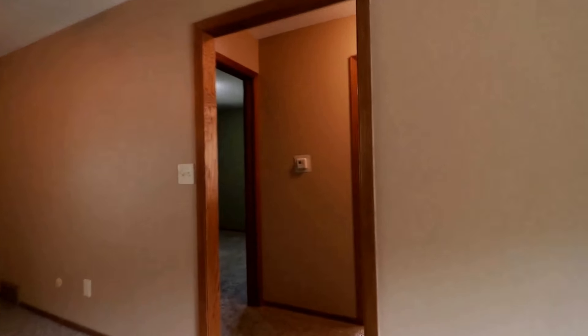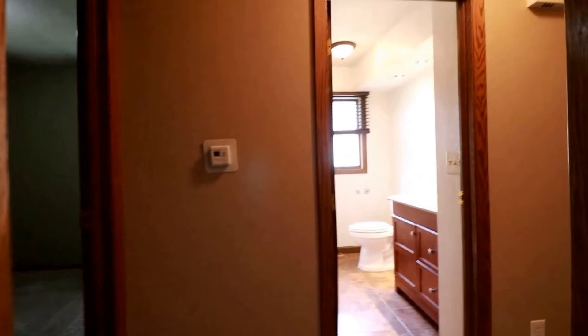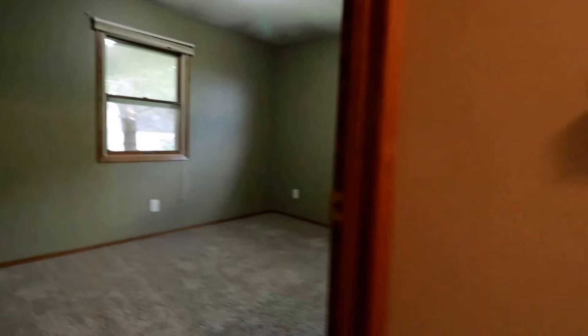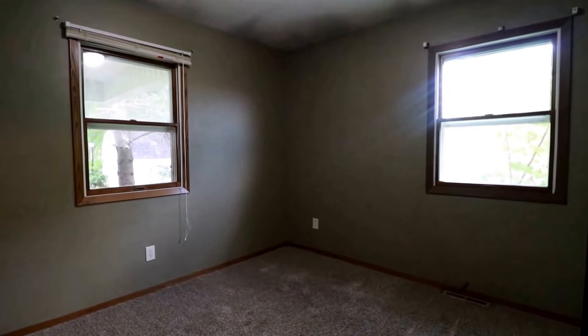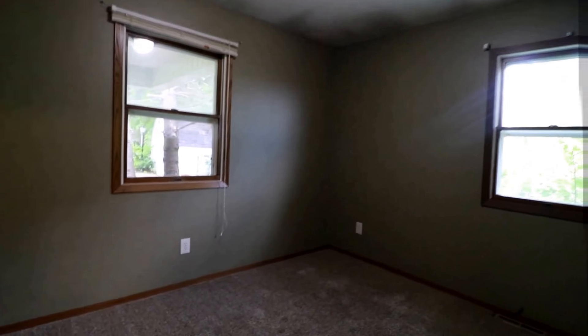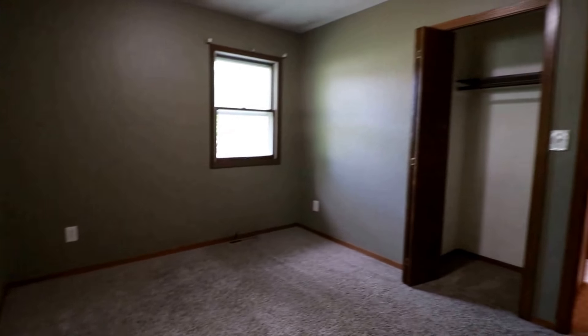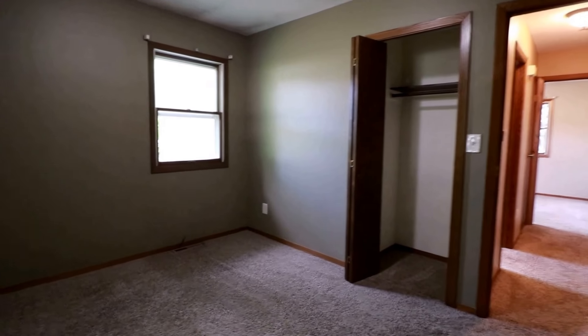First we'll go down this hallway — we have two bedrooms and one full bath down this hallway. Here's our first bedroom: a couple of windows, nice light fixture, and comfy carpet.